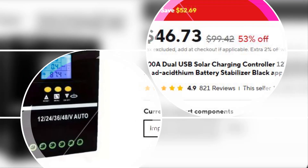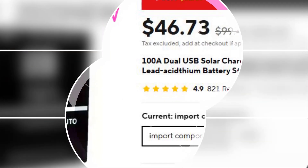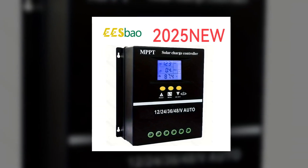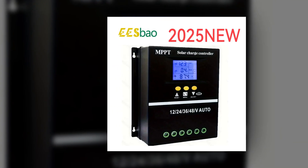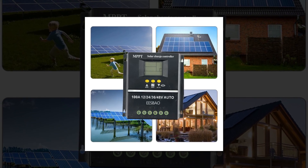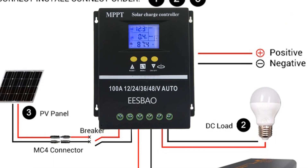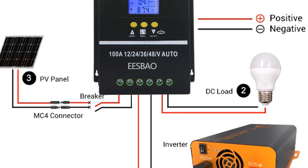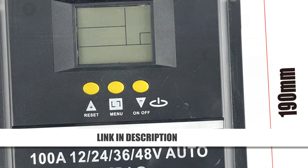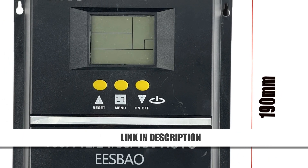Number 3: PALSOGE MPPT Solar Charge Controller 100A. This powerful 100A PALSOGE controller is great for off-grid applications, offering seven working modes including light control and timing. It's built for real-time monitoring with a dynamic LCD and delivers stable energy flow even in high-temperature conditions. Advanced MPPT technology ensures solar energy is used efficiently. It's feature-rich and very affordable, making it an excellent pick for those needing a higher amp capacity in their solar system.